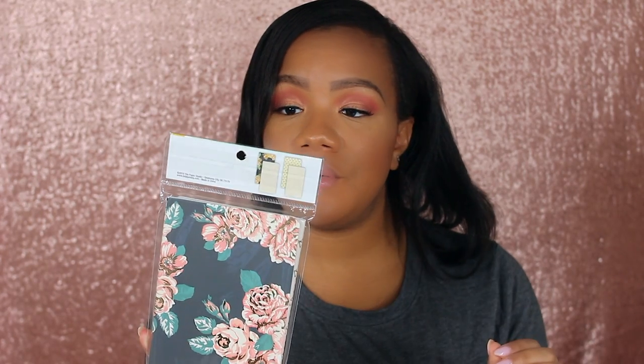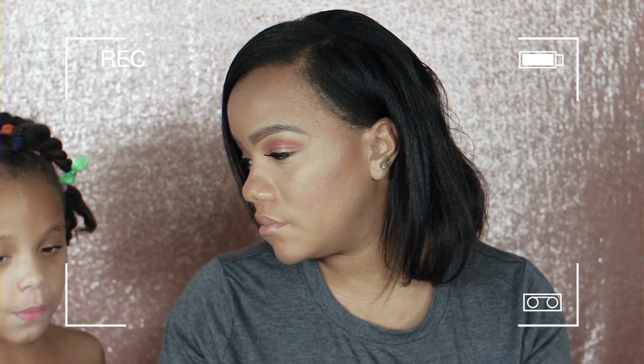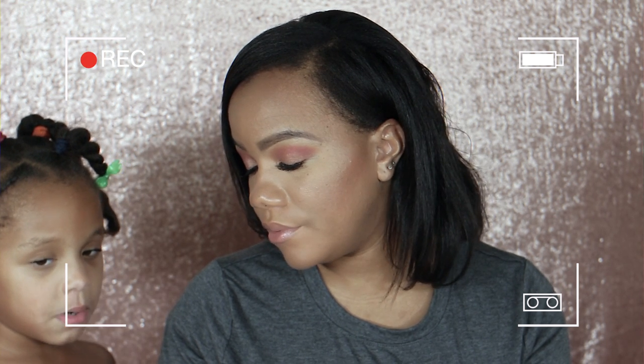I also grabbed this two-pack of skinny notebooks for $1.99 from the brand The Paper Studio. I love the colors — pink and gold, and one with flowers in pink and gold. These are just regular little notebooks. I can always use another notebook. My daughter Mariah came down to tell me I'm the best mommy and she wanted to wait until Sunday to tell me but she couldn't wait — so that was a sweet little interruption.